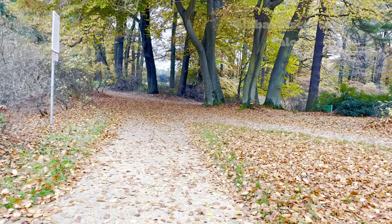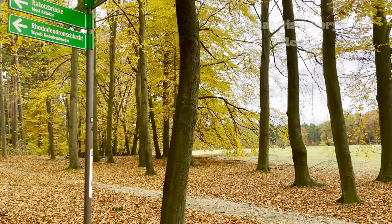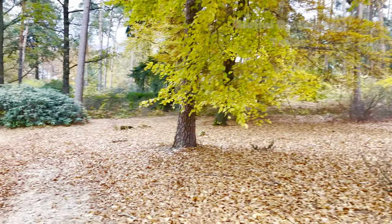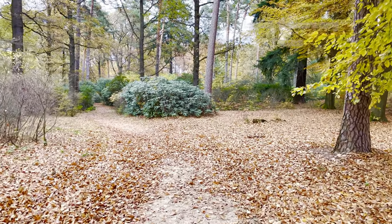We visited the Devil's Bridge in November, early autumn, and the trees encircling the Devil's Bridge were adorned in vibrant colours. The scenery was nothing short of a painting.